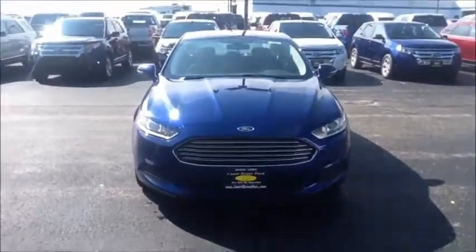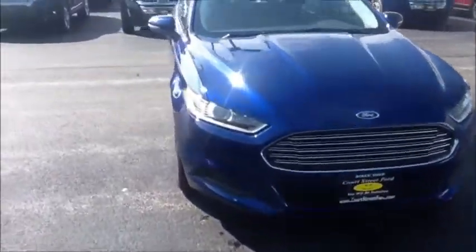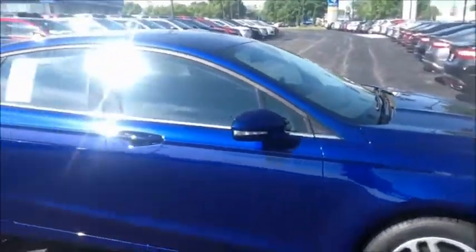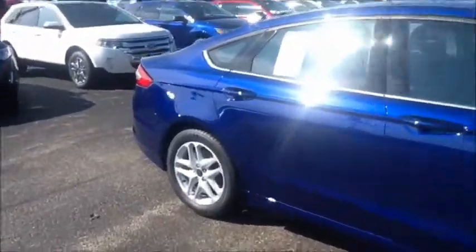Hi, this is Jeff Vaughn from Court Street Ford, just calling to thank you first of all for sending in your request for an inquiry about 2014 Ford Fusions. This one is in Deep Impact Blue.